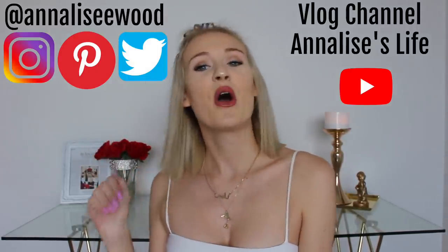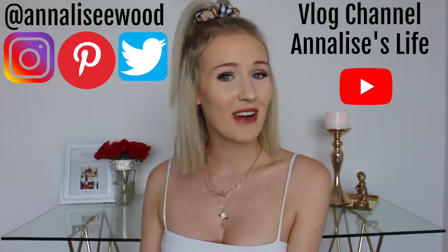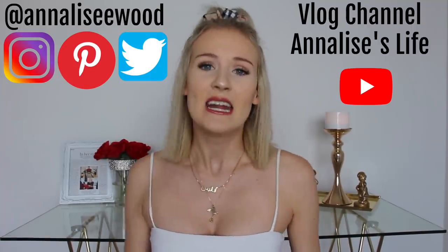Hey friends and welcome back to my channel. My name is Annalise and today we are doing a very extra Fashion Nova prom dress haul. I get a little bit confused by prom in America, I don't really know when it is. I asked you guys on Twitter and got a lot of different responses, but I know that in Australia formal season — which is the same as prom, we just call it formal — is in November, so lots of guys and gals are starting to look for their dresses.